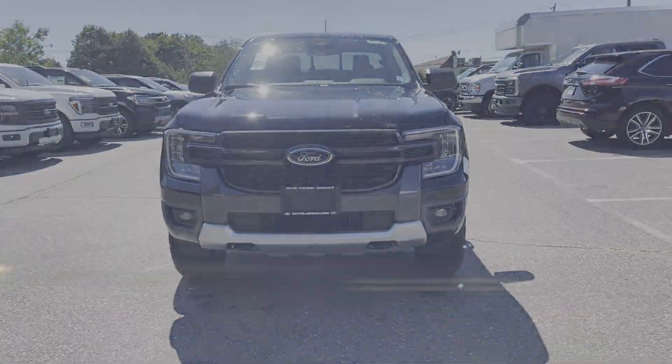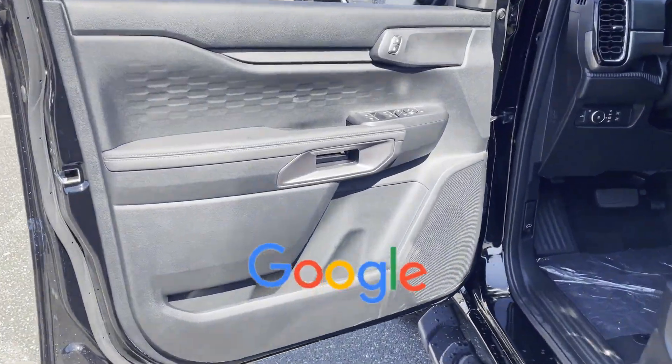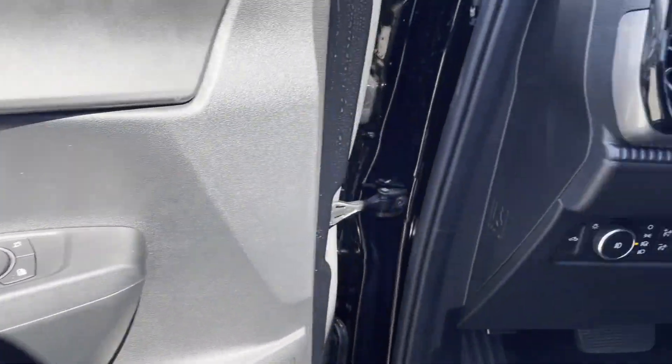Brake assist, keyless entry, front bucket seats. This is a top rated dealer — take home the car of your dreams today.